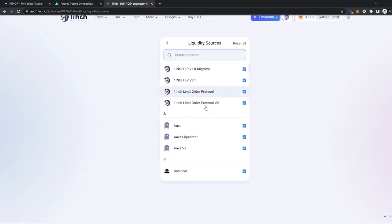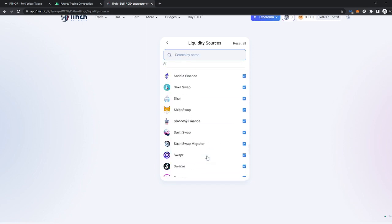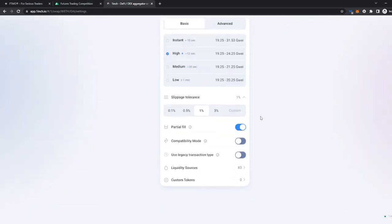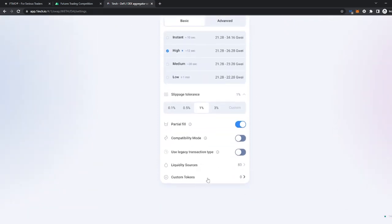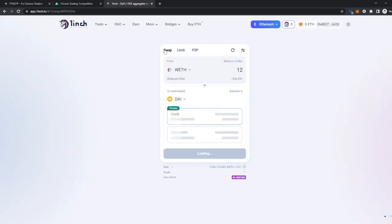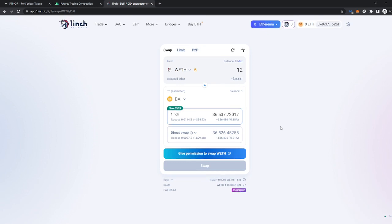The liquidity sources are quite numerous — I don't recommend removing any of them unless you have a specific purpose and understand the consequences. You can also add your custom tokens here, and as you can see there's quite a lot of variety on 1inch, which is really good. I recommend this platform if you're a more advanced swapper. Remember, this isn't financial advice — hope this helped, good luck, and see you next time.